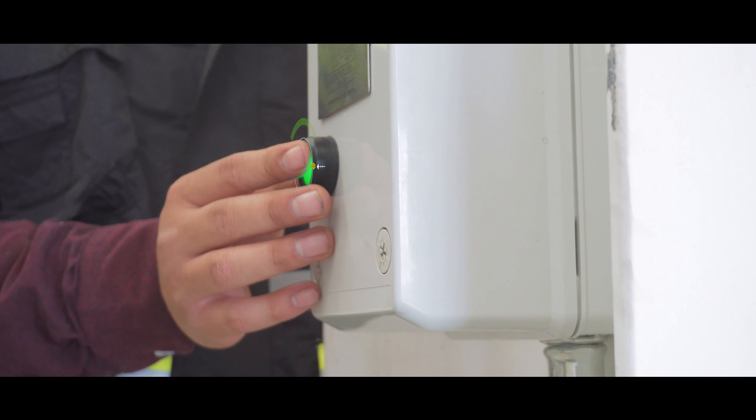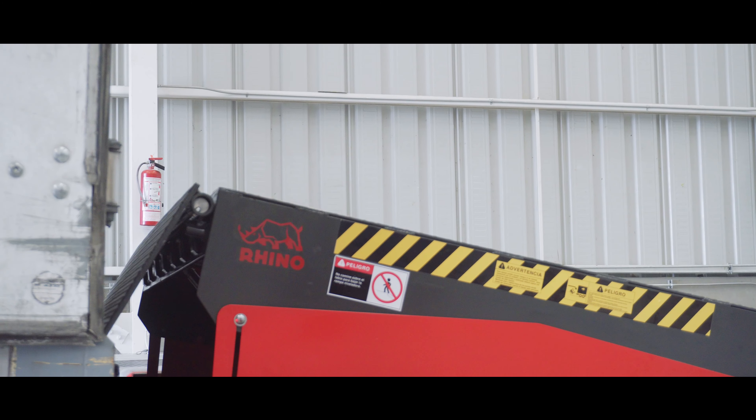When finished, it only takes a touch of a button to stow the system to its original position.